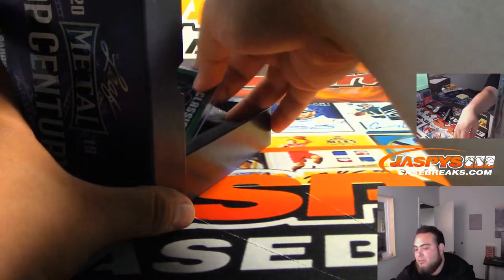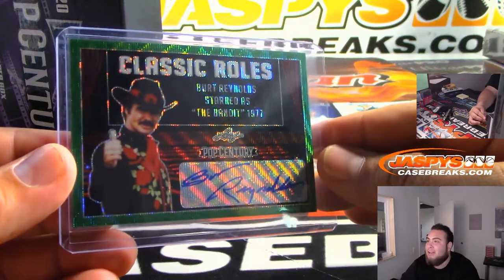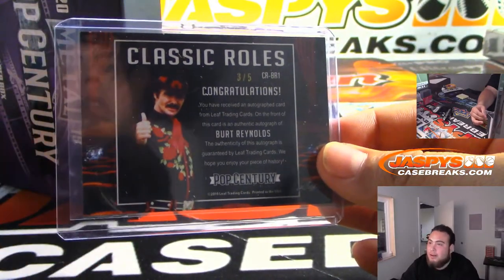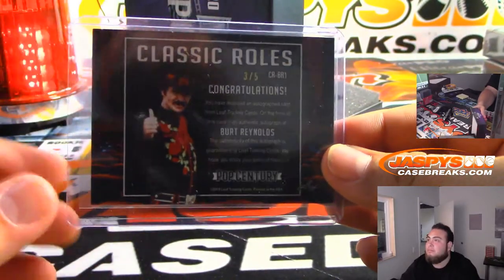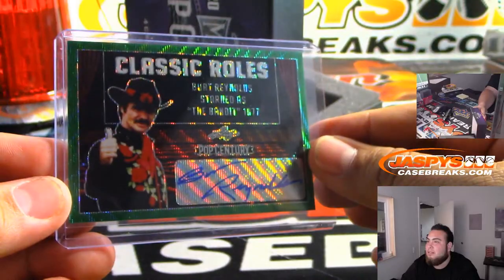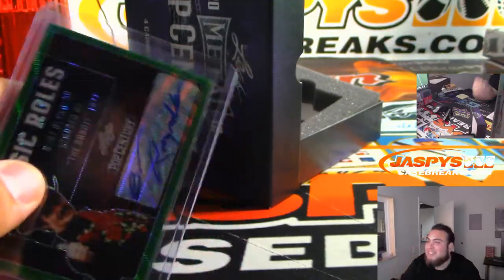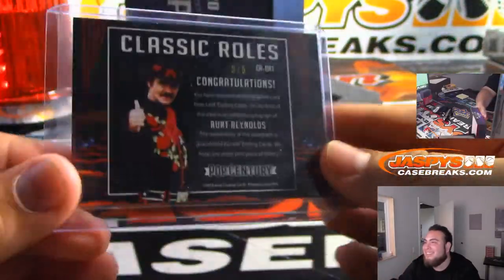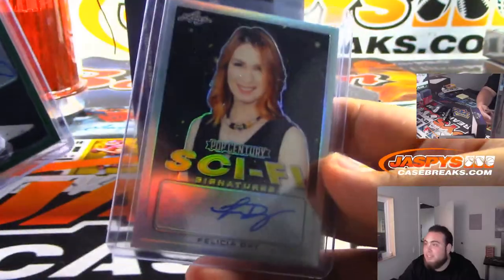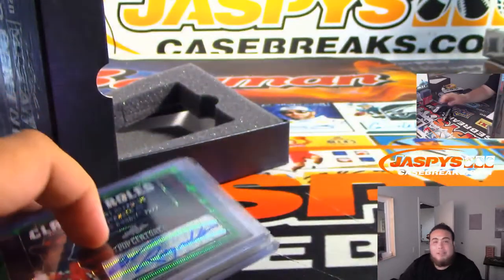And the last one — Burt Reynolds, RIP the Bandit, 1977 classic roles, and that is three out of five. Very nice. That's awesome. There you go, Daniel — nice box. Two out of fives, a nice quad relic, Felicity Day — there you go. JaspersCaseBreaks.com, we have two more breaks of this, get it going.